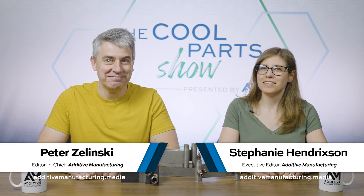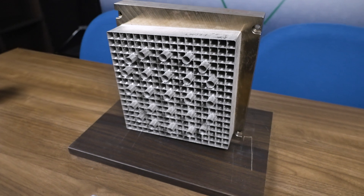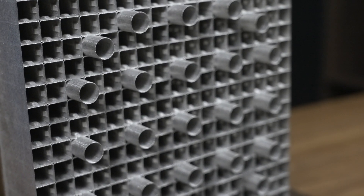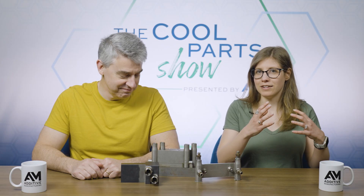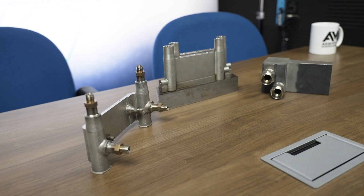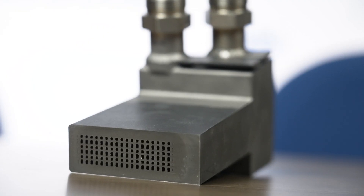I'm Pete. I'm Stephanie, and this is a bonus episode of The Cool Part Show, our show all about interesting 3D printed parts. We recently shared an episode about the spacer grids for nuclear power that involved some work done at Carnegie Mellon University. In this bonus episode, we're going to look at other research also happening at Carnegie Mellon with additive manufacturing, but for a totally different application. For heat exchangers — we have done episodes in the past on 3D printing for heat exchangers, and we will put links in the show description. As we're going to learn, these heat exchangers illustrate at least one other reason why additive manufacturing is a good solution.